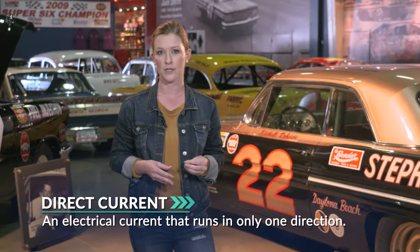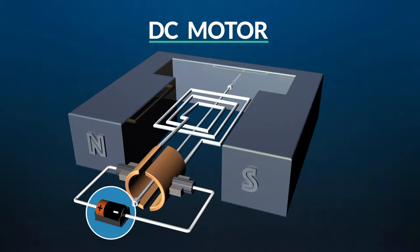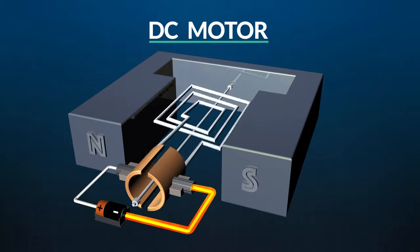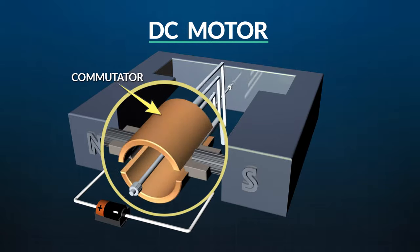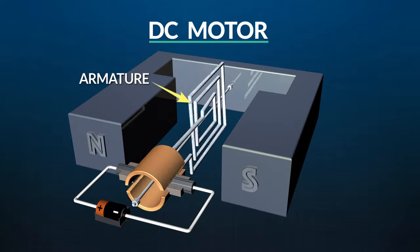Now let's get into more of the guts of motors and generators. We'll start with motors. The most basic type of motor is a DC, or direct current, motor. Direct current is electrical current that runs in only one direction. Current travels from a battery and moves through wires called brushes — because in the old days they actually were brushes. Today there are also brushless motors which use digital sensors to perform the same task. The brushes sit on a piece of metal called a commutator.